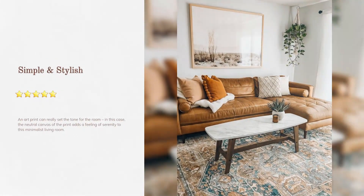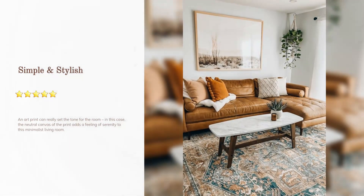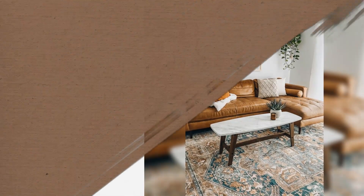Simple and stylish: an art print can really set the tone for the room. In this case, the neutral canvas of the print adds a feeling of serenity to this minimalist living room.